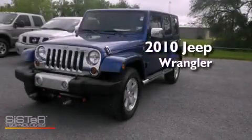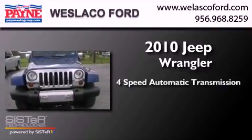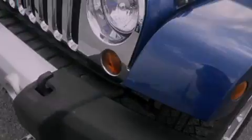This is a 2010 Jeep Wrangler Sahara. This SUV has a four-speed automatic transmission, a 3.8-liter V6, four-wheel drive, and a clean non-smoker interior.